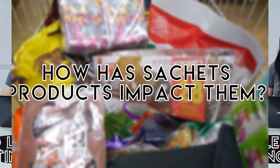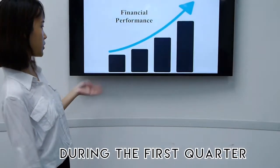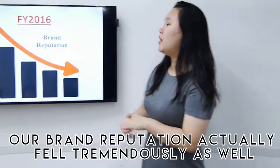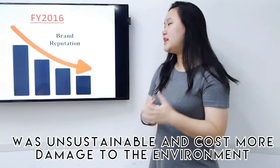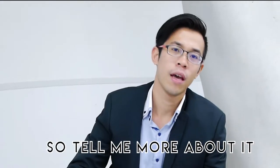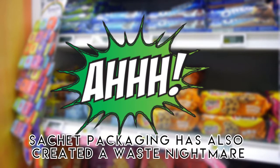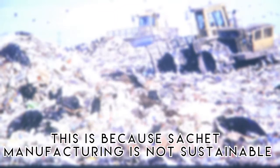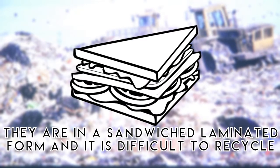Let's begin the meeting now. Ever since we introduced our sachet packaging during the first quarter, our financial performance has increased tremendously. However, our brand reputation has fallen because environmentally conscious consumers complained that our sachet packaging was unsustainable and caused more damage to the environment. While sachets have provided citizens with many benefits, they have also created a waste nightmare. In the Philippines, for every 15 tons of garbage generated, there are approximately 1,500 kilograms of empty sachets. Sachet manufacturing is not sustainable — the packaging is made of a thin film of plastic and aluminium in a sandwich-laminated form, which is difficult to recycle.